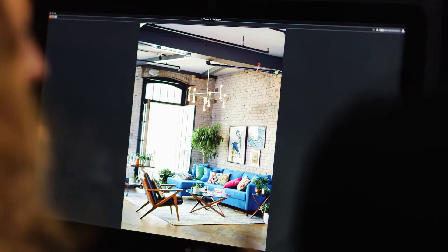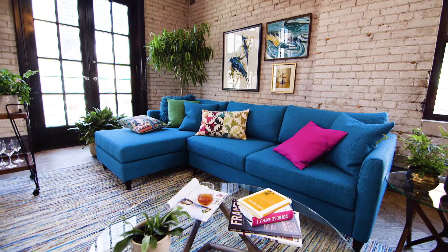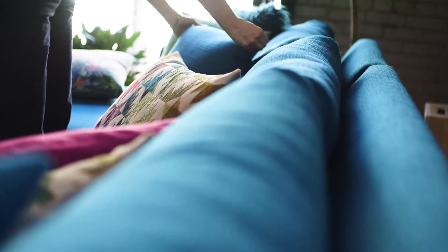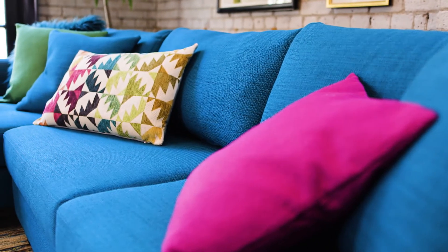Our love affair with mid-century style continues with our room of the season for fall 2016. Our family room is anchored with our comfortable sectional, covered in a durable teal fabric and popped with a selection of textured and patterned throw cushions.